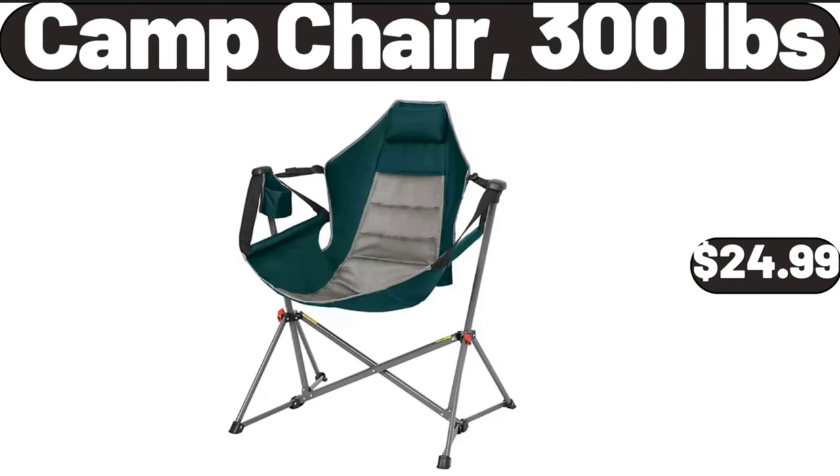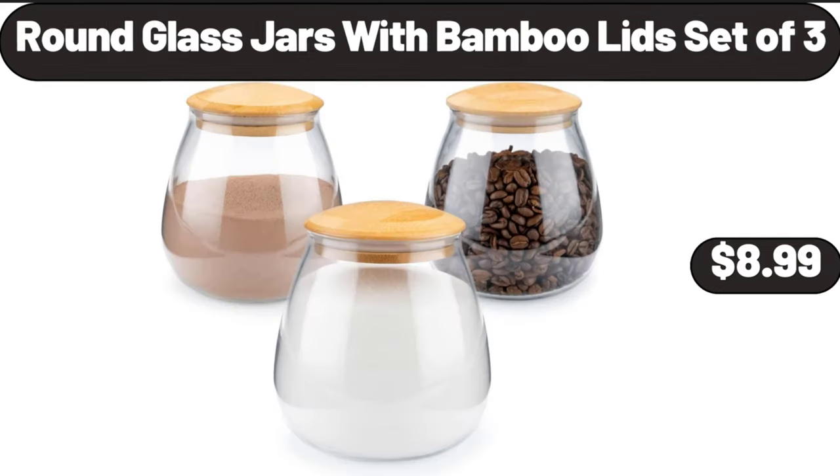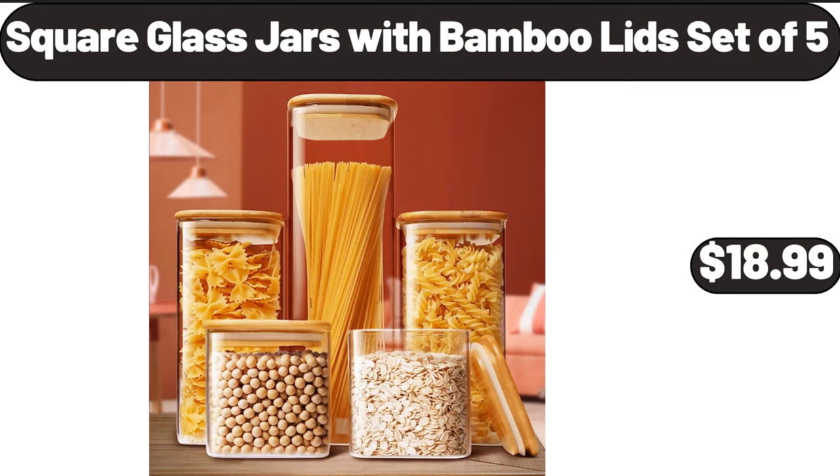Camp chair, 300 pounds capacity, $24.99. 3 tier tall plant stand, $18.99. Round glass jars with bamboo lids, set of 3, $9.99. Square glass jars with bamboo lids, set of 5, $18.99.